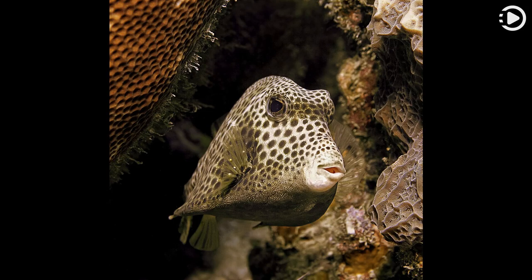Members of this family are known as boxfishes because they have a hard outer covering consisting of hexagonal plate-like scales fused together into a solid triangular or box-like carapace.